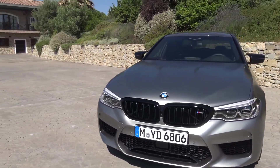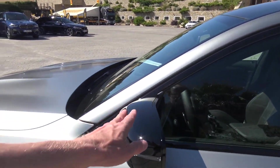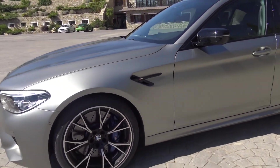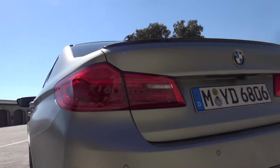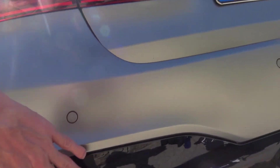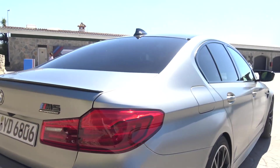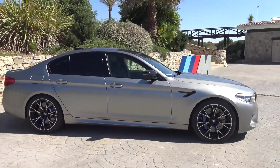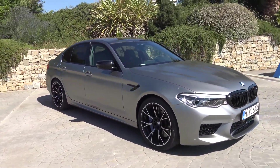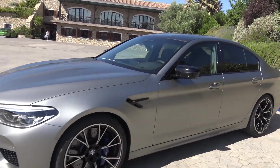If you want to track your M5, this is the M5 to get. There are some dark panels here, the wheels are significantly lighter, and you also have the dark diffuser, M5 Competition logo, dark rearview mirrors, dark side gills, and dark black kidneys.